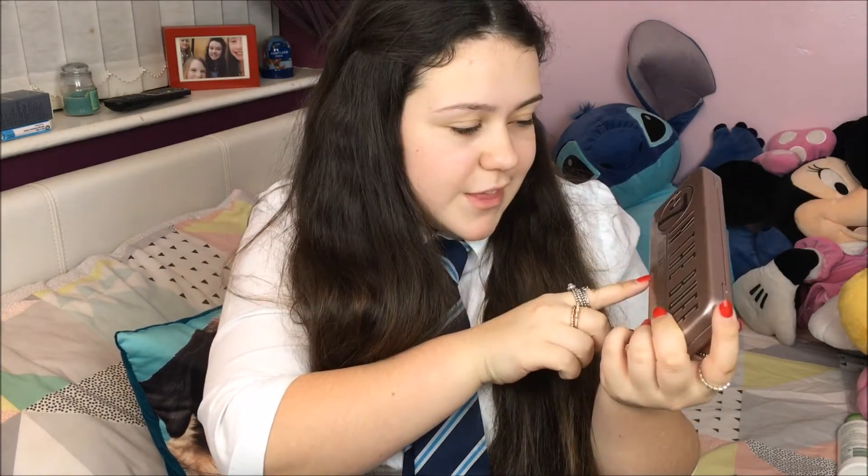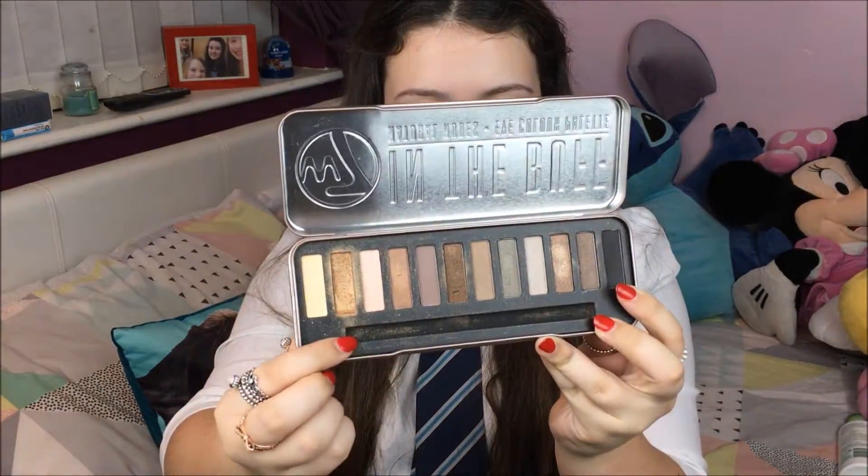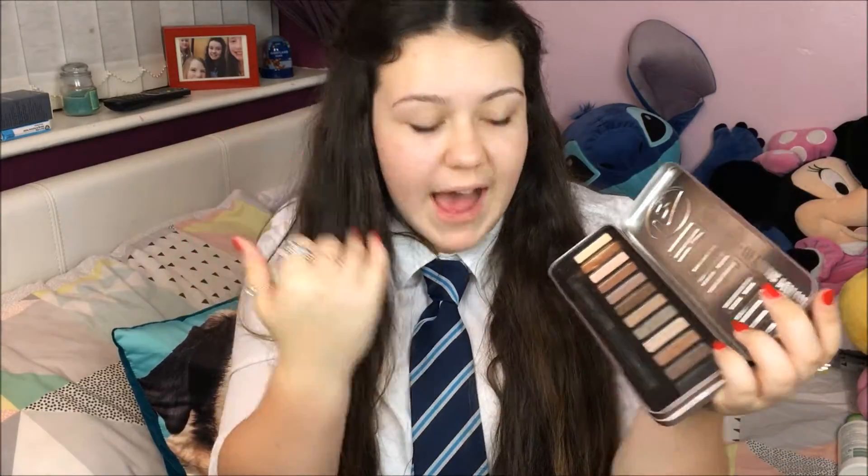Then my eyeshadow palette of the month is the W7 In the Buff palette. This is a dupe for the Naked 2. It has 12 really stunning shades. My favourites are Camel and Topaz — I like to put Camel all over my eyes above my colour tattoo, and then Topaz in the outer corners, blend it all together, and it looks really pretty. This was like £6, so it's a lot cheaper than a naked palette.